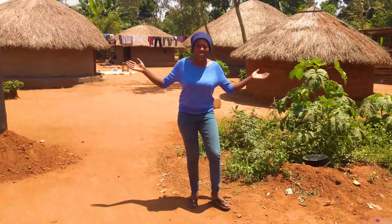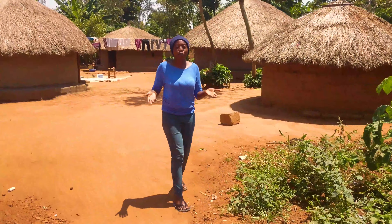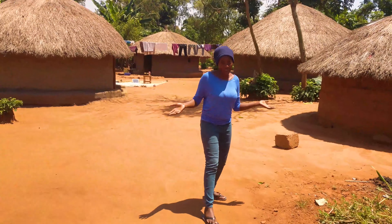Let's go — I'm going to show you something else. You might see we have very many huts, but every hut has a purpose. I'm going to show you what these huts are all about.